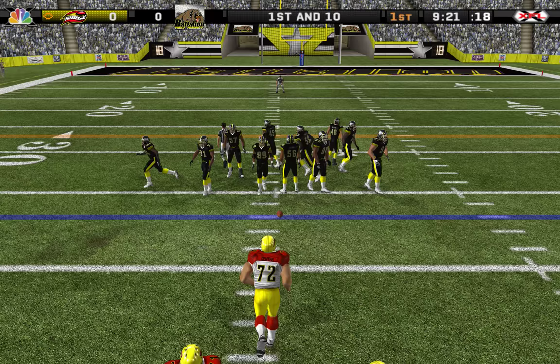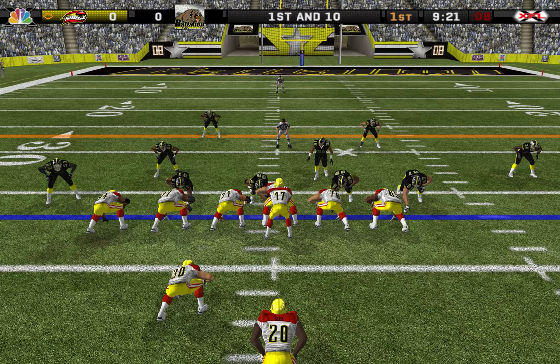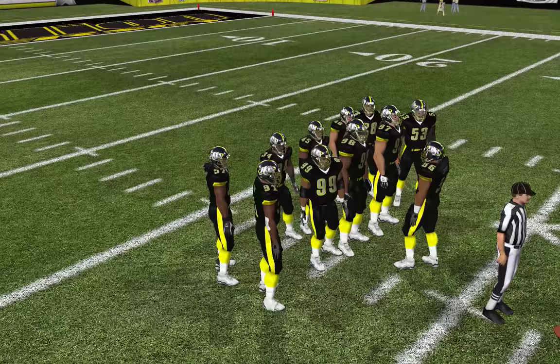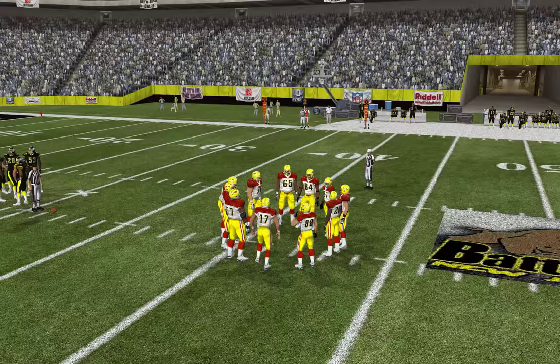After the interception, they'll set up shot at the 37. The home team with a 4-man front. Number 87 is the man in motion. It was off to the fullback — Banks is there for the tackle at the 31. It's important to pound the defense with a run; sooner or later they're going to bend. Picked up about 6 yards that time.